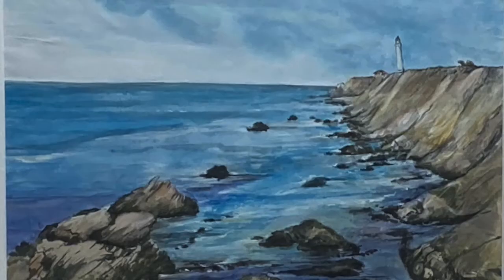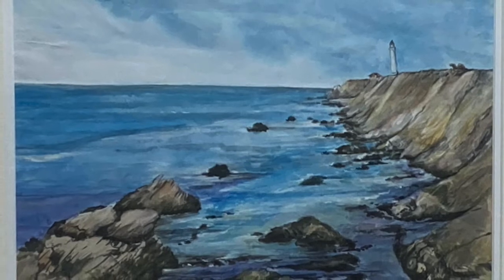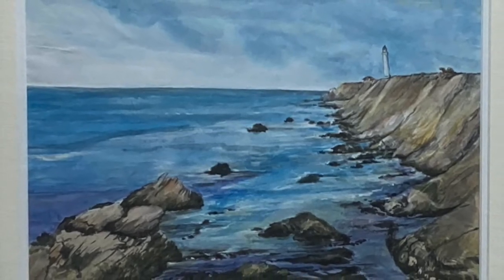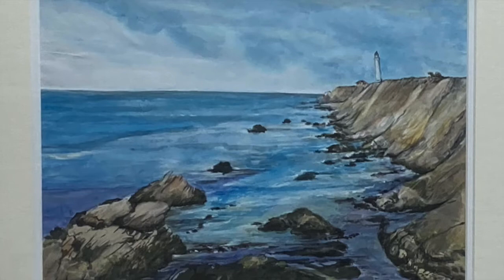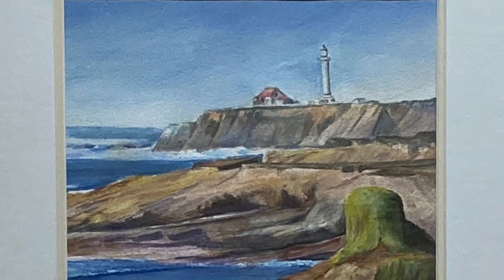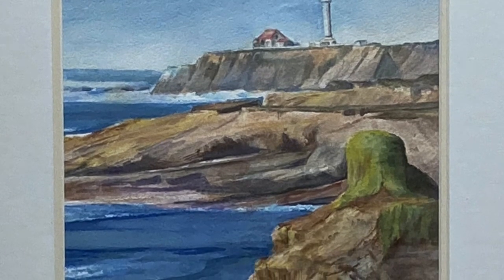The road that leads to the lighthouse heads west from Highway 1, north of Pointerina. As a corner is turned, the lighthouse can be first seen from a distance. But as one proceeds, the tower looms larger, as seen in these two paintings by C.C. Case: Distant Lighthouse and Stornetta View. The approach is from the southwest, with rugged cliffs on the left side of the road.